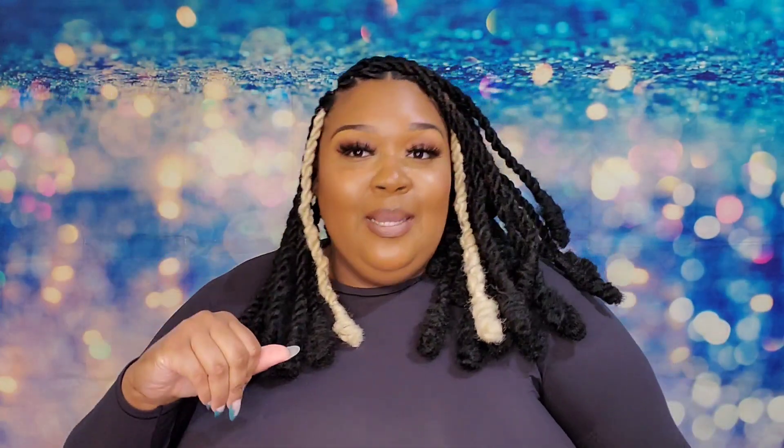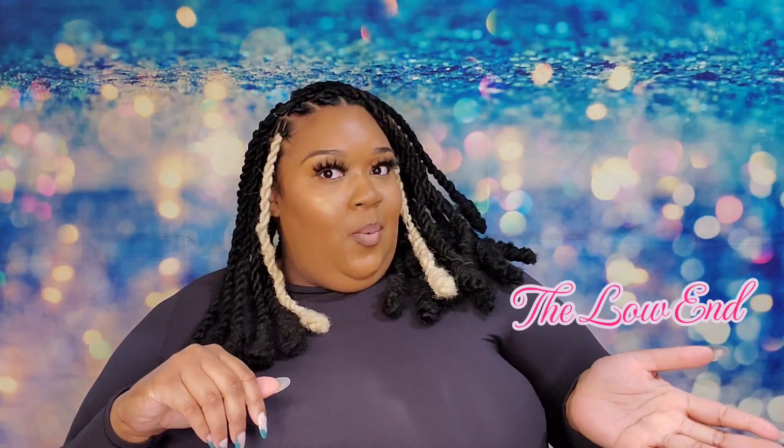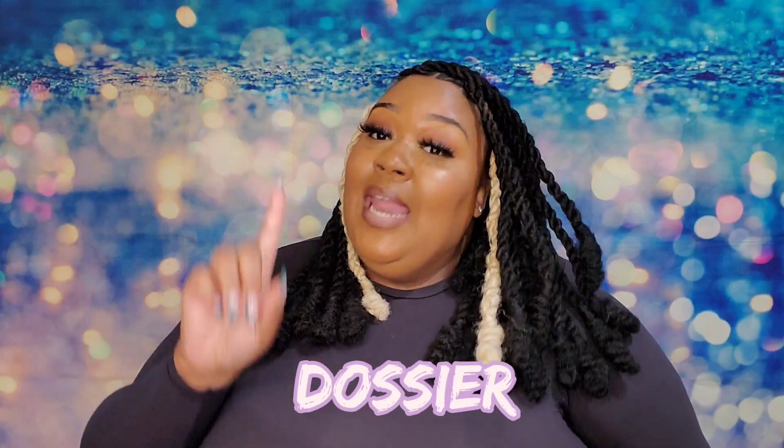This video is for all my girlies that were asking me for an affordable fragrance video. Y'all know I'm kind of like Gary with the tea — sometimes my stuff is on the high end and then sometimes on the low end. For all of my dupe perfumes or affordable perfumes, I like to go to Dossier.